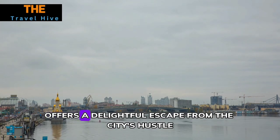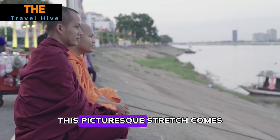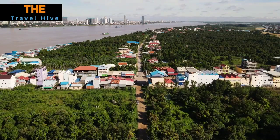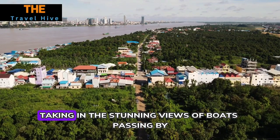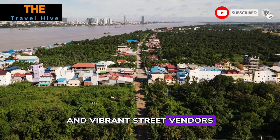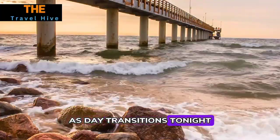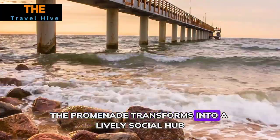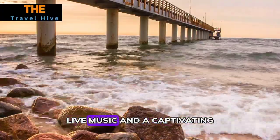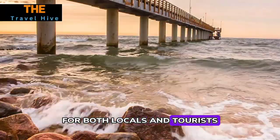Number six: Riverside Promenade. The Riverside Promenade, tracing the Tonle Sap River, offers a delightful escape from the city's hustle. This picturesque stretch comes alive with a blend of local life and tourist activity. Stroll along the riverbanks taking in stunning views of boats passing by and vibrant street vendors. As day transitions to night, the promenade transforms into a lively social hub with bustling cafes, live music, and a captivating energy that makes it a must-visit for both locals and tourists.